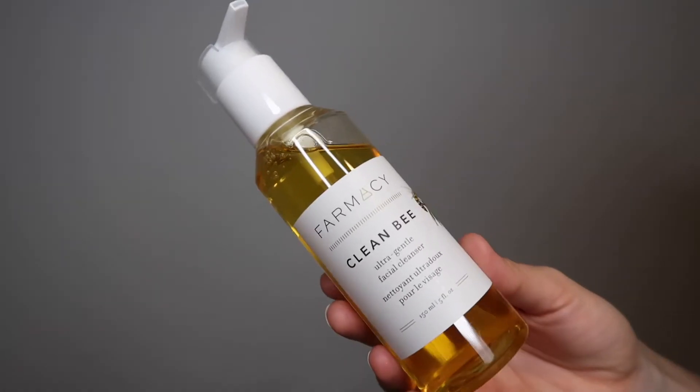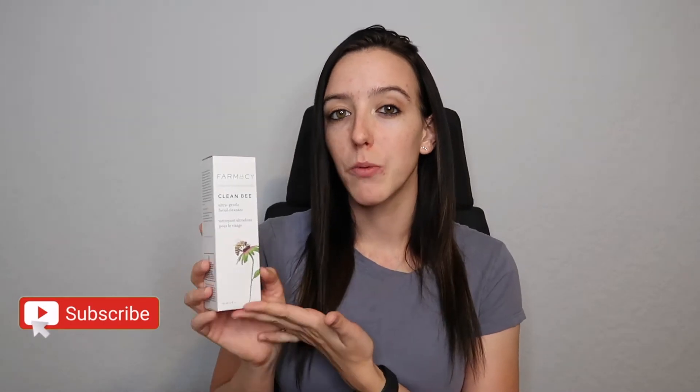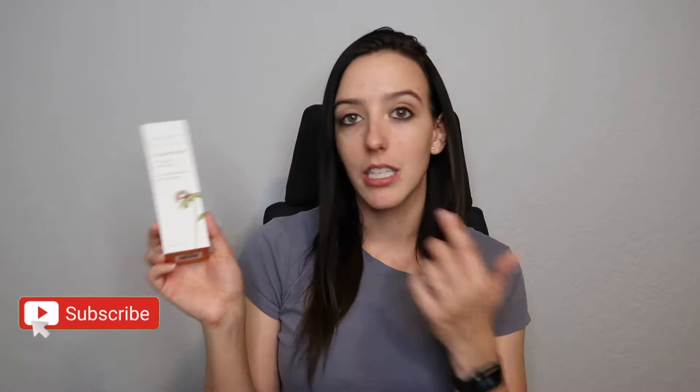I repurchased the Farmacy Clean Bee Ultra Gentle Facial Cleanser. I'm currently using the Fresh Soy Cleanser, but I decided to switch back to this one. It's a little cheaper than the Fresh Soy cleanser, and I've used this before — gone through an entire bottle — I don't have anything negative to say about it. This is my morning cleanser. I absolutely love Farmacy, so this is actually the second time I'm repurchasing it.